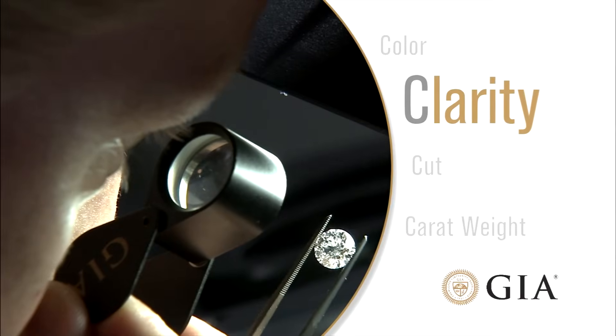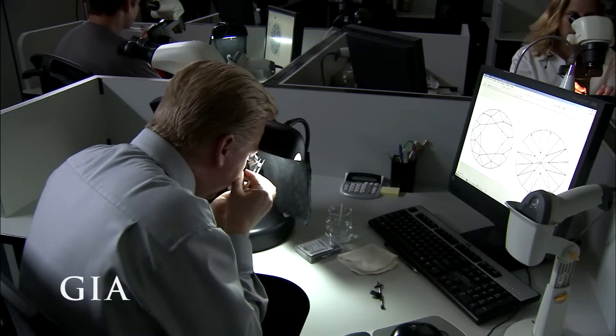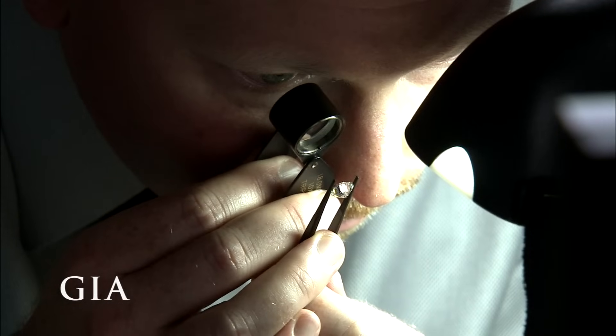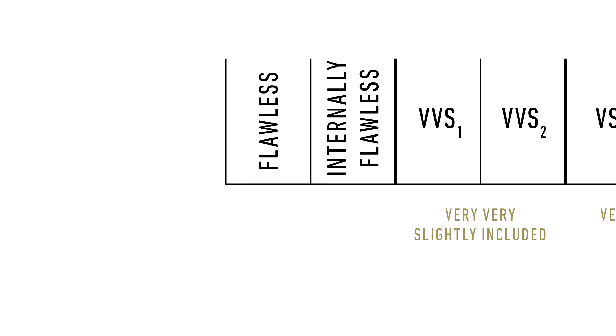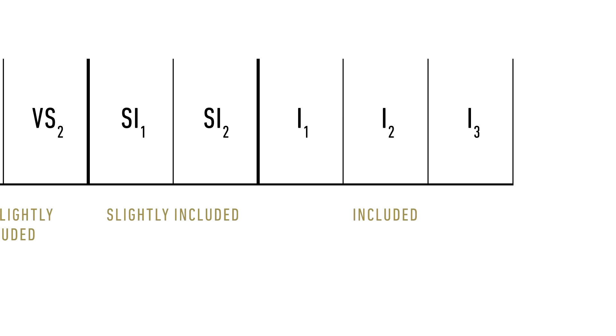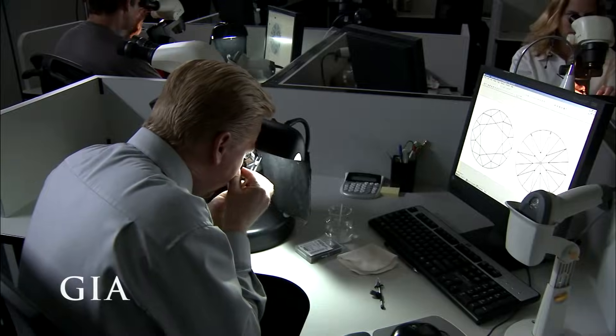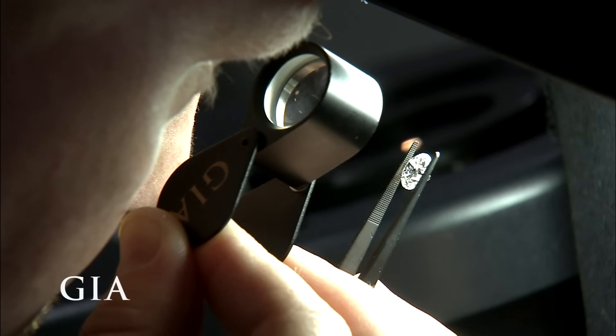The second C is clarity. The GIA clarity scale includes 11 clarity grades ranging from flawless to I3. Flawless indicates that there are no inclusions or blemishes visible at 10 times magnification. A grade of I3 is for diamonds with inclusions that are obvious to the naked eye. A 10 times magnification loupe and a microscope are used to see and plot the inclusions.